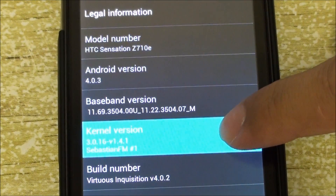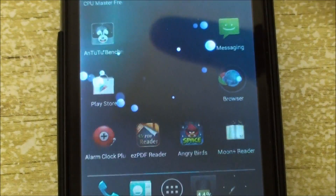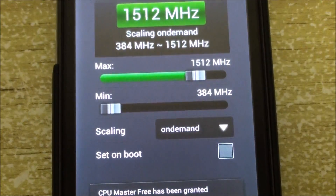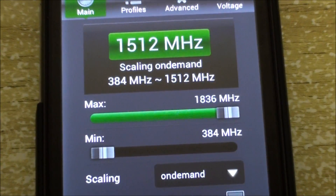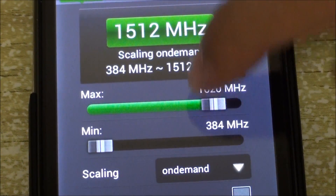This update includes Sebastian FM's kernel, version 1.4.1. The kernel's default clock rate is 1.51 GHz, but you can overclock it all the way to 1.84 GHz — pretty fast, really fast.